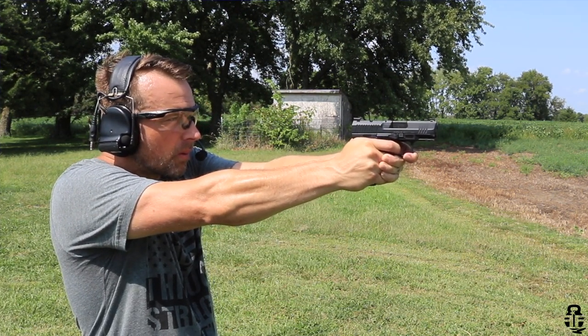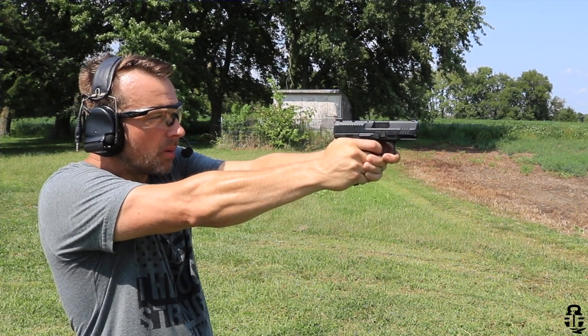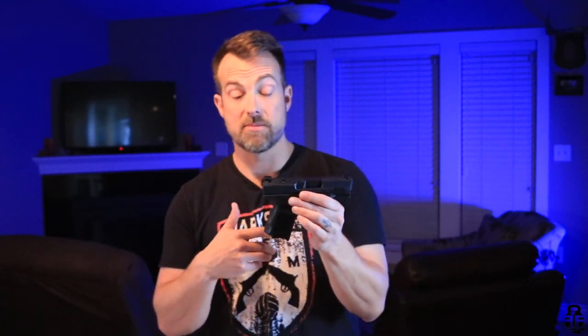Let's talk about what the TP9 series is renowned for — the trigger. This trigger is everything everyone says about it. It's really light, crisp, and the reset is short, audible, and tactile. It has a little more take-up than I'm used to in a polymer striker-fired pistol, but once you get to that wall, the magic happens. About four pounds of pressure and it breaks clean. The reset is shorter than any other pistol I own, right around 3.75 to four pounds. Very crisp — I'm really impressed.